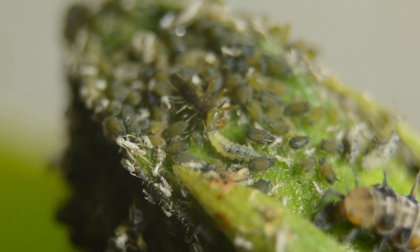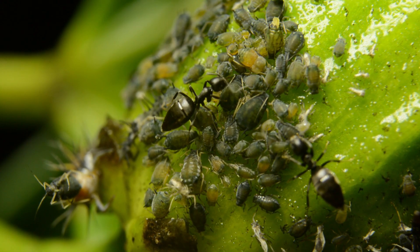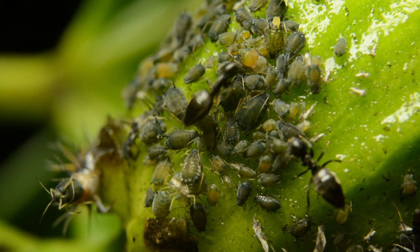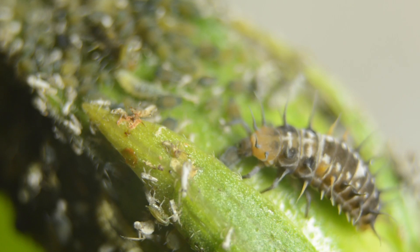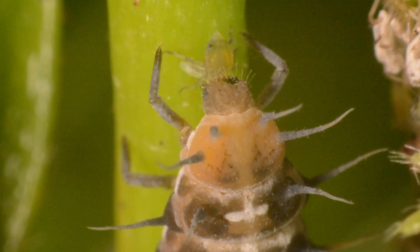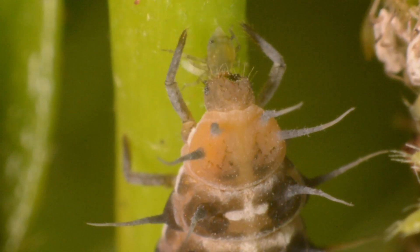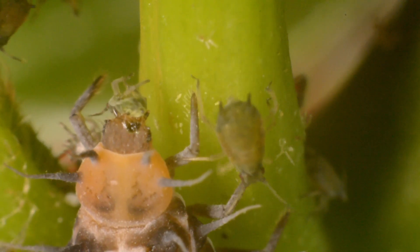First, they tickle the aphid — this is what the ants do to the aphids to get the honeydew, and it seems to calm the aphid. Then the larvae makes its move: it punctures the aphid and hangs on, and starts injecting what could be enzymes to break down the aphid's insides.